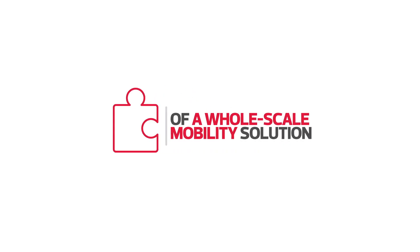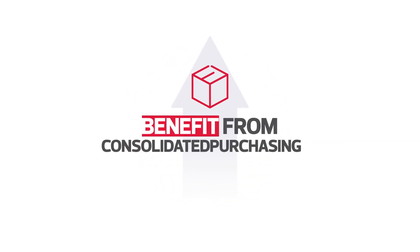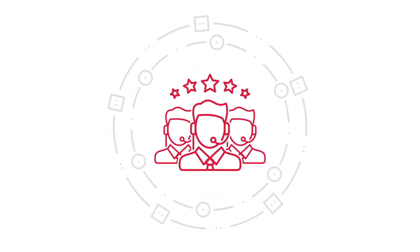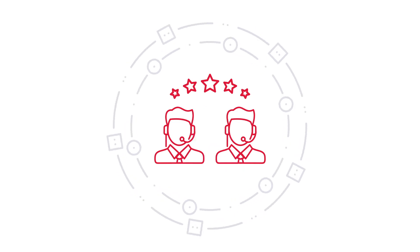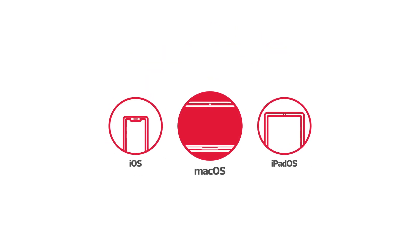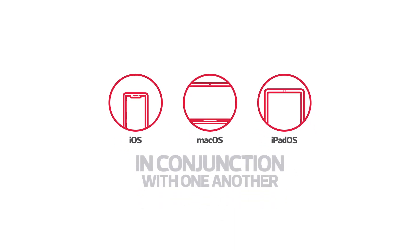CDW offers iPhone as part of a whole-scale mobility solution. Benefit from consolidated purchasing. Gain a full ecosystem of integrated services and support, whilst leveraging the full range of benefits of deploying iOS, macOS and iPadOS in conjunction with one another.